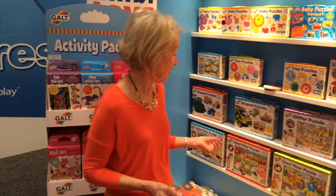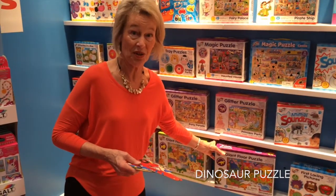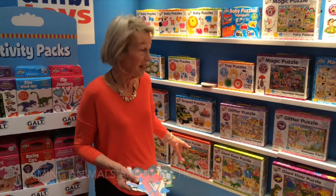Other ones that I think are fantastic are the dinosaur puzzle because, again, the dinosaurs are all separate pieces, and the farm animals puzzle. You can be talking about your different animals on the farm and where they all live.